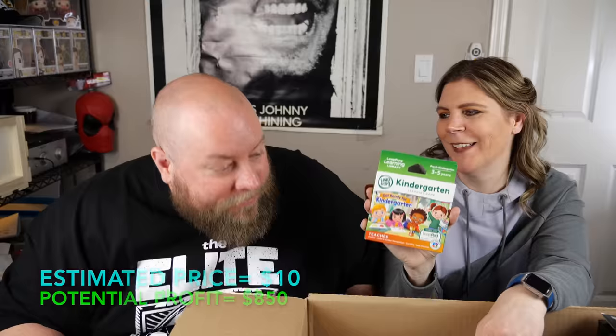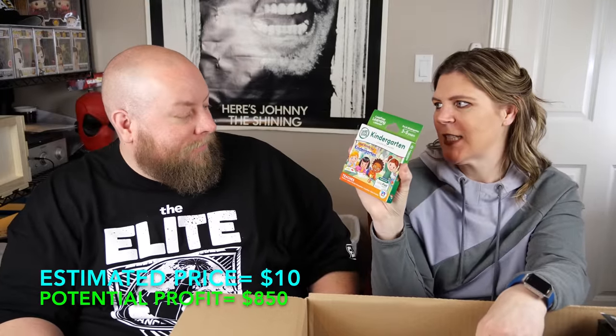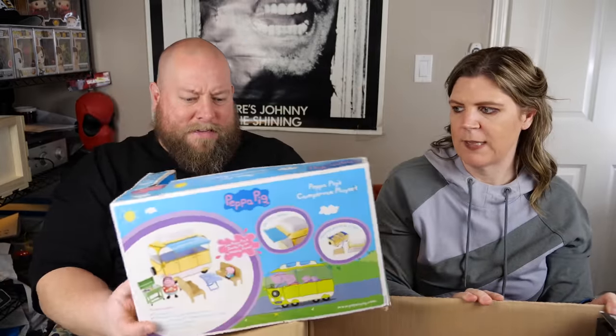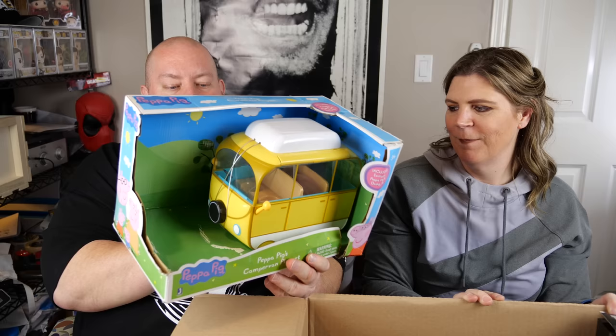Next up: a LeapFrog kindergarten learning game for ages three to five. It teaches phonics, letters, number recognition, counting, and daily routines — it's for the LeapPad. Still sealed.